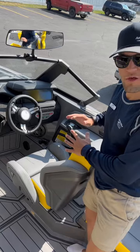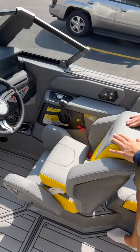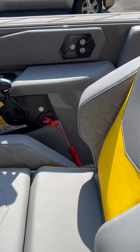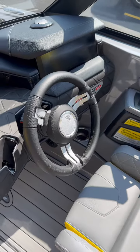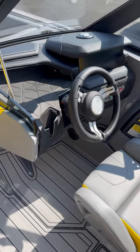Now we're on the helm side of this boat. We have that nice bolster seat so you can get a good view over the top of the windshield, power controls for our tower, and then we've got the nice Linc 12.4-inch touchscreen that's going to enhance that driving experience of this boat.